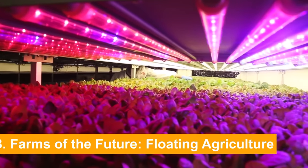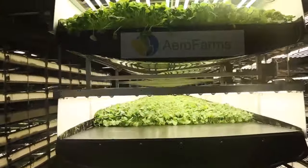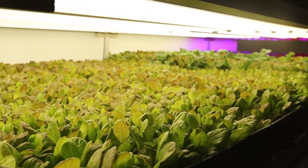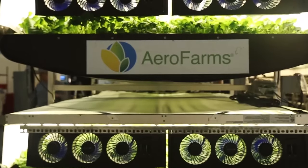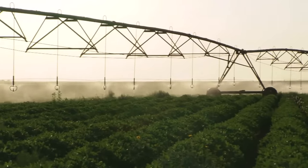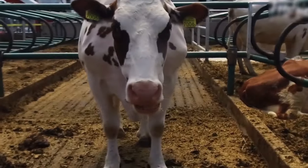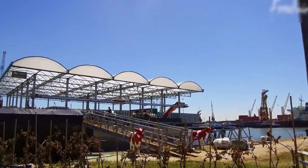Number 8: Farms of the Future — Floating Agriculture. As robots revolutionize our homes, a different kind of innovation is making waves in agriculture. What if the solution to feeding our growing population isn't found on land, but on water? Imagine vast fields of crops gently bobbing on lakes, reservoirs, and even oceans. Floating farms are emerging as a promising answer to the projected 70% increase in food demand by 2050. These innovative structures integrate renewable energy sources like solar and wind, potentially achieving net zero or even net positive energy footprints.